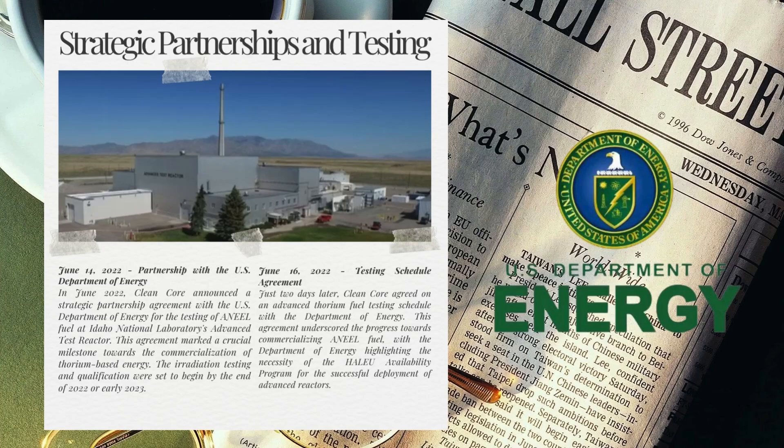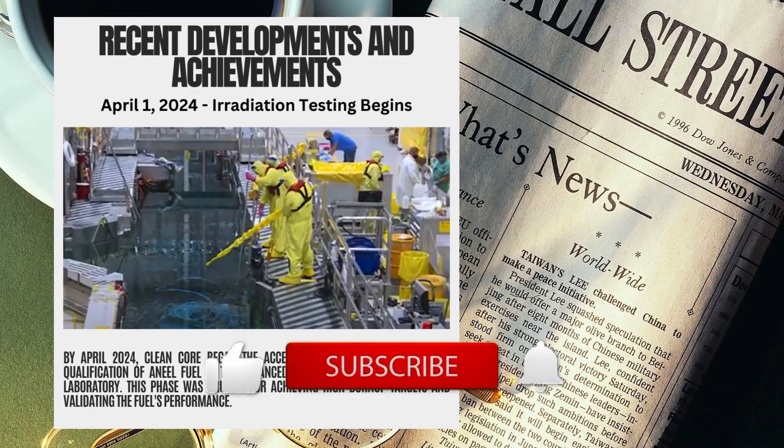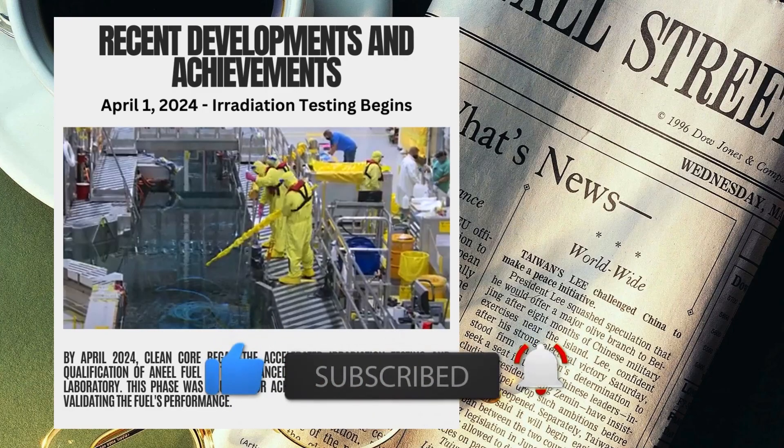Just two days later, Clean Core agreed on an advanced thorium fuel testing schedule with the Department of Energy. This agreement underscored the progress towards commercializing ANEEL fuel, with the Department of Energy highlighting the necessity of the high-assay low-enriched uranium availability program for the successful deployment of advanced reactors.